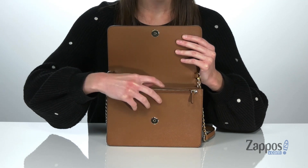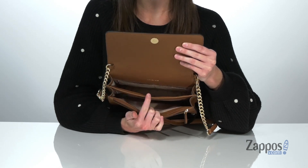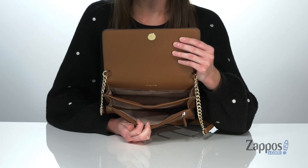It has a magnetic closure, and immediately when you open this up, there is a zippered pocket at the front. Inside, you get two more compartments. The front compartment and the back compartment both have a textile lining, and that back compartment has six card slots on the back wall. You'll get a lot of wear out of this style from Michael Michael Kors.